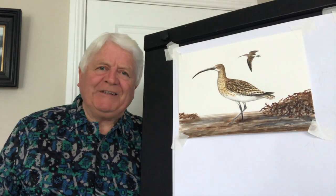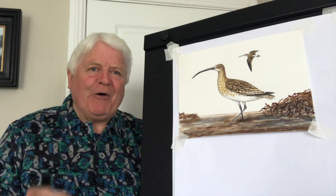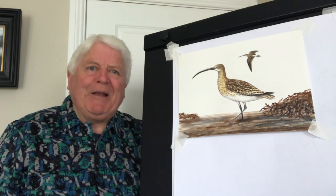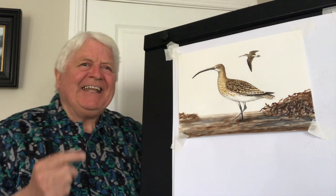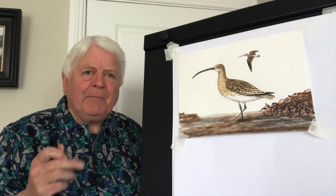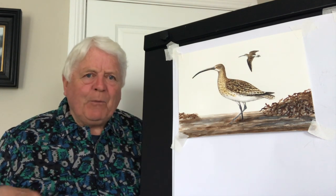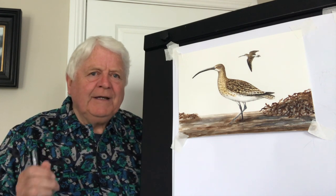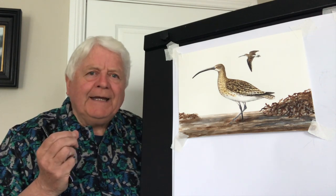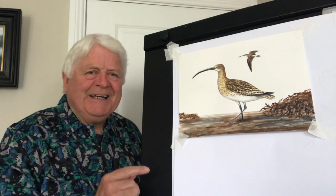Welcome to another Draw with Don. Today is a very special day because I'm going to draw a bird called a Curlew. I like owls but I like all birds, and the Curlew to me is a very, very special bird. In wintertime when I'm out walking with my binoculars, passing estuaries or walking along the pier on the coast, I hear this plaintive call. It's kind of very melancholy and a bit sad, and it comes from this beautiful bird called the Curlew.